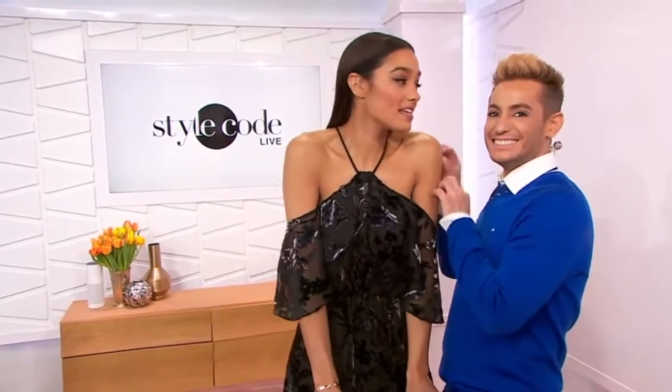Hey guys, welcome back to Style Kid Live. I don't know about you, but I am so ready for spring! I'm trying to scratch it. It's supposed to snow in New York City on Friday. That's not spring — not in my book. We are jump-starting it, though.